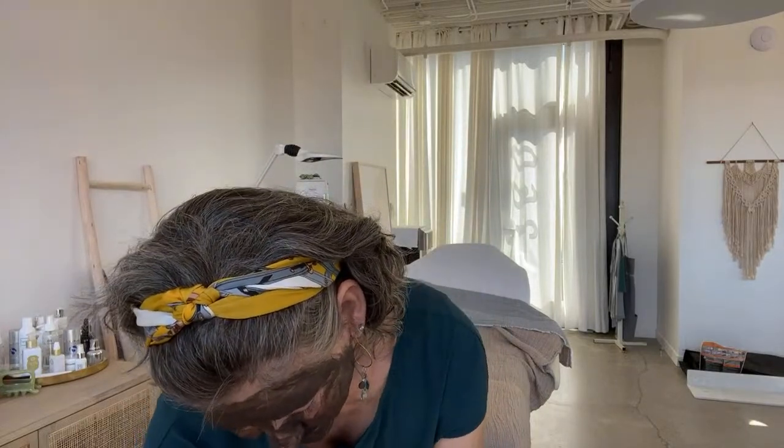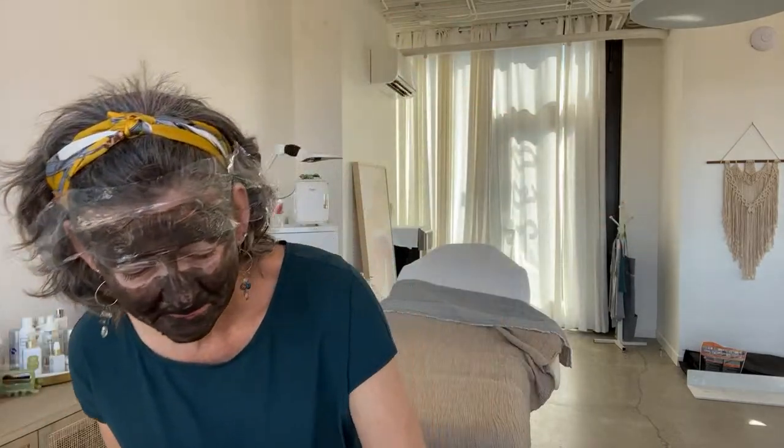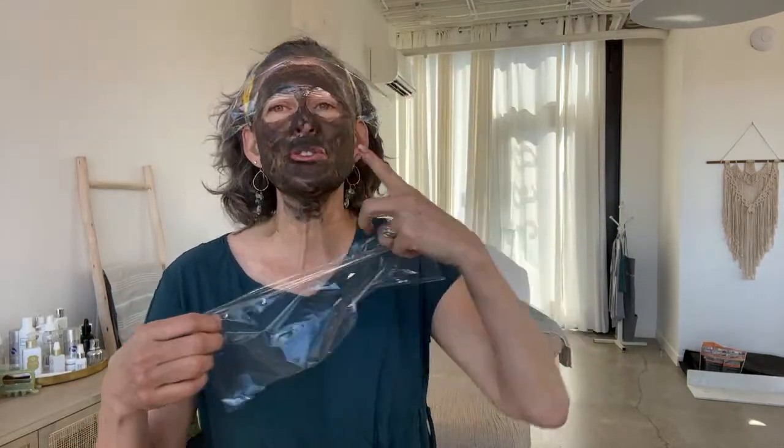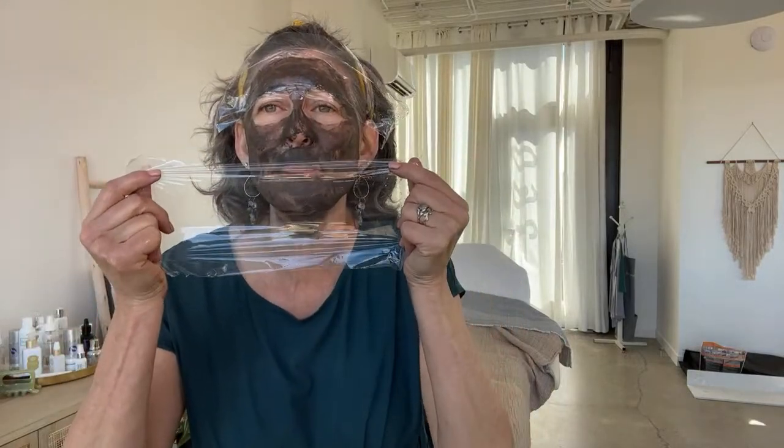I've got the mask now all over my face, and now I'm going to show you my trick. Let me rinse the mud off my hands. Before I came on today, I made myself some pieces of cellophane. I love to do this — it's going to keep the mask from drying too fast on my skin. On the forehead, a piece of cellophane is going to seal those products in and really push them into the skin. I do this on my clients in the treatment room. You want to be sure to leave your nasal flares open so you can breathe through your nose.